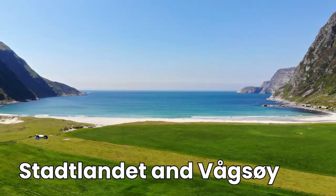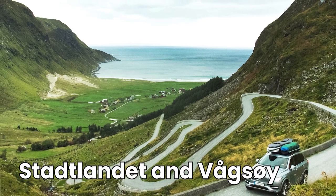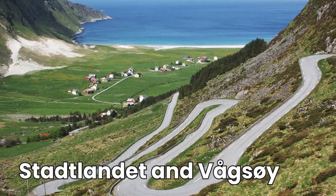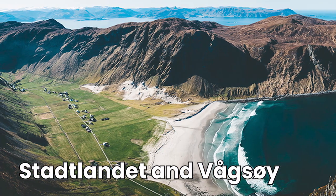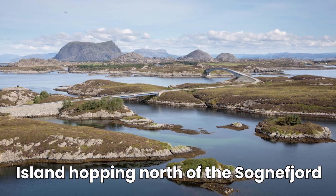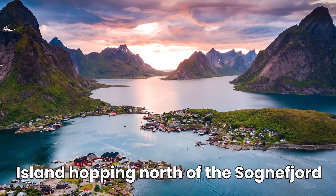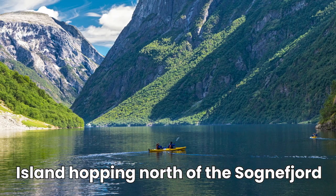First, a paradise for surfers: this unsheltered peninsula and island have Norway's oldest monastery ruins and three lighthouses that offer accommodation. The village of Hodevika has even established a reputation as one of the most exotic surfing destinations in the world. If there's one area in Norway where you can go island hopping in the full sense of the word, it is right here — with phenomenal scenery, small communities, and the best sea kayaking.